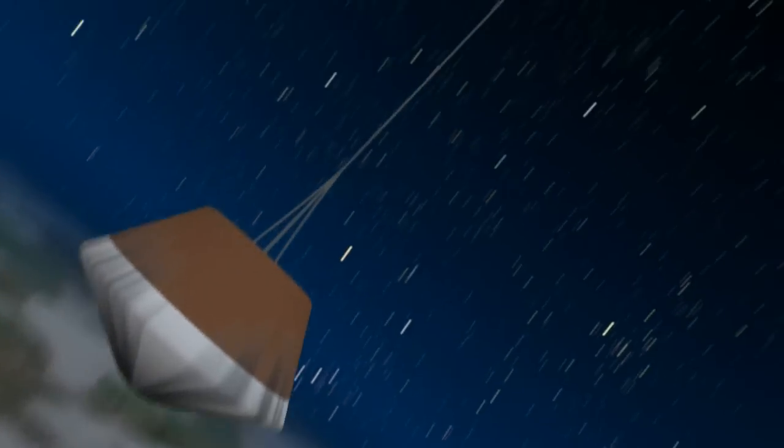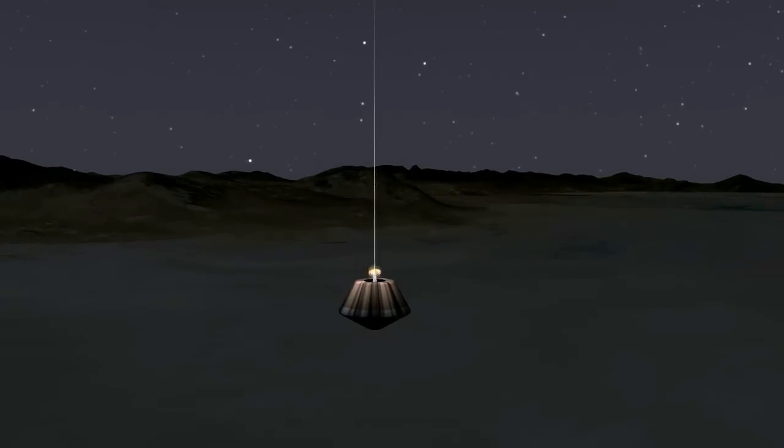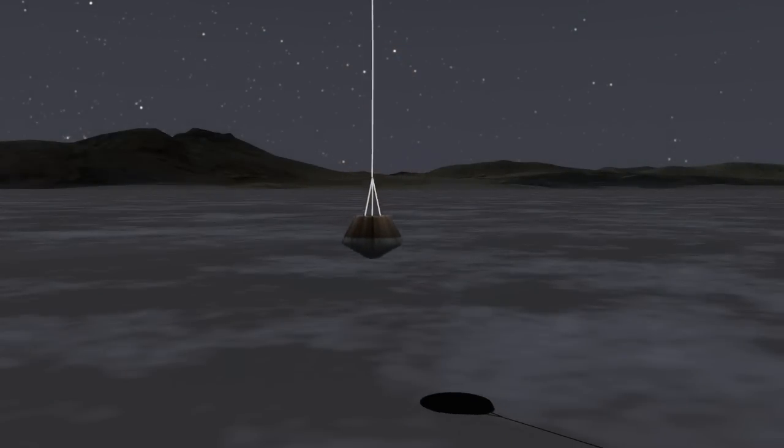Twenty miles above sea level, a small drogue chute will deploy, further slowing the capsule. Six minutes later, the main parachute deploys, carrying the sample return capsule to a soft landing within the Utah test and training range.